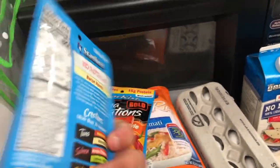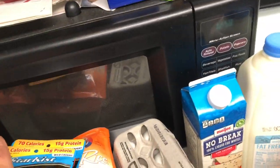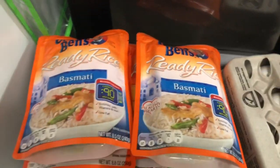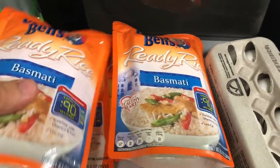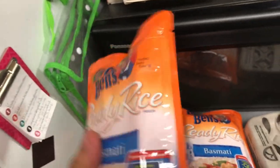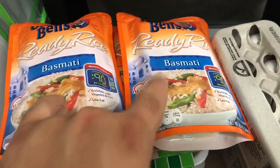First thing I get: tuna packets. Great source of protein — 15 grams of protein, almost no carbs, no fats. Next up, rice. You can normally get rice in big bags and cook it yourself, but these are easier — 90 seconds in the microwave, and each packet gets me two different servings. I already had some at home so I just grabbed two more from the store.